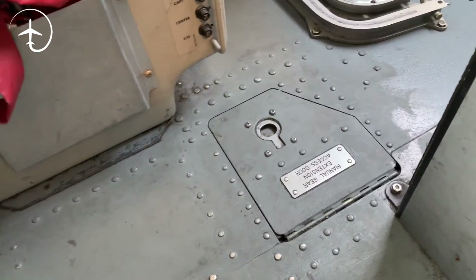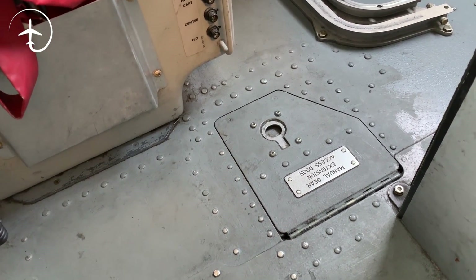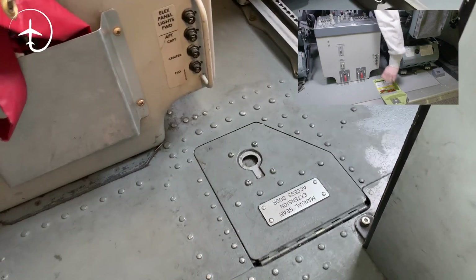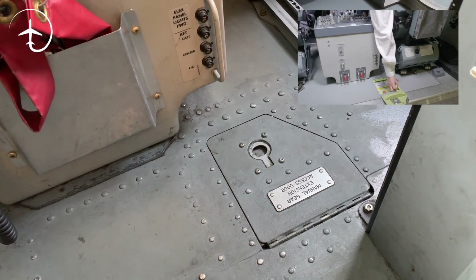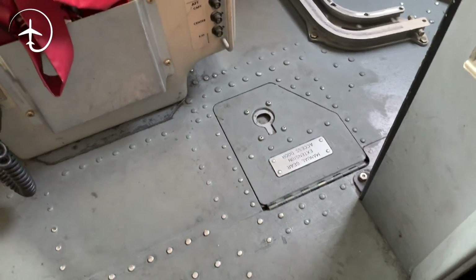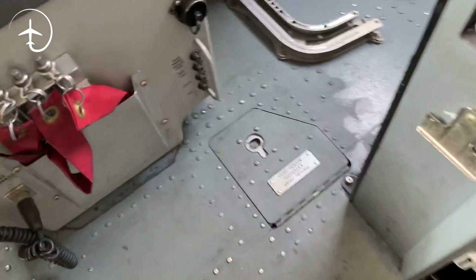Down here is the emergency or manual gear extension access door. I did a video about how to manually extend the gear — I highly recommend you check that out. In order to do that, you need to open this hatch and pull out the handles inside. This hatch needs to be fully closed, because if it's not, you won't be able to retract the gears — it disengages that mechanism.